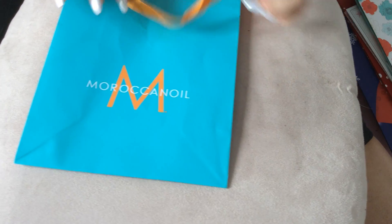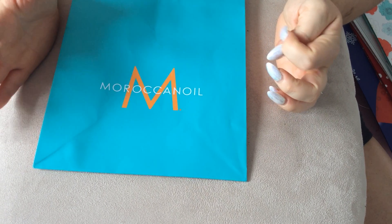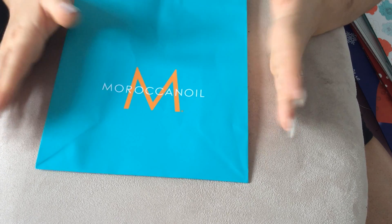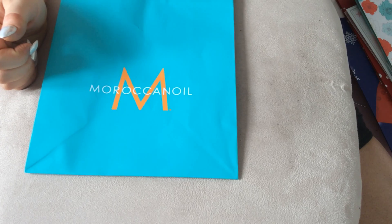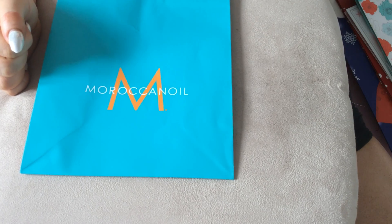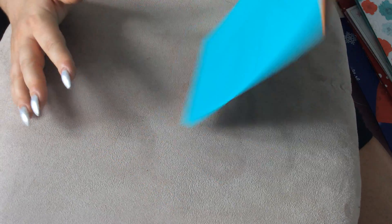A couple of weeks ago I got my hair coloured — it used to be a gingery colour and now I'm going blonde. I bought some silver shampoo and this is the bag it came in — the Moroccan Oil bag. It's bright green with bright orange in it, and the ribbon for the strap is bright orange. Nothing much to say about this one, but it's quite cute.